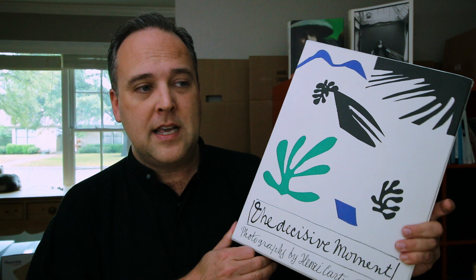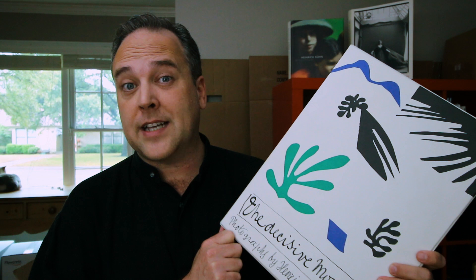Welcome back to the show. In this video, I want to take a look at what is probably one of the most important photography monographs ever produced. This is Henri Cartier-Bresson's The Decisive Moment. This was produced in the early 1950s, and this version is actually the reissue version that Steidl did earlier this year.